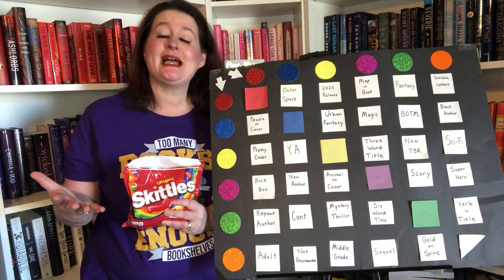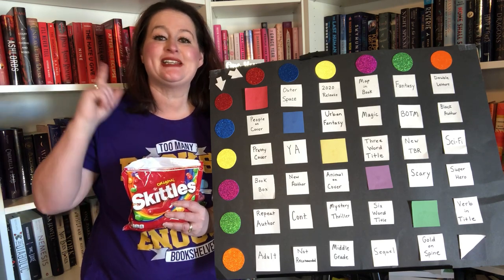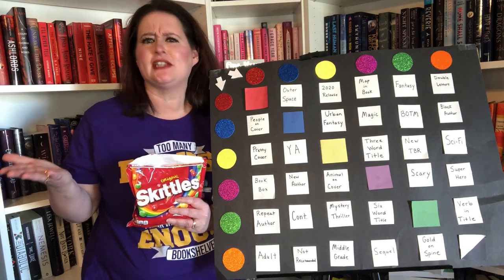Before we play, I cannot take credit for this game. It was created by Dani from Current Chapter. I will link her in the cards. You definitely have to check her out — if you're not watching her, why aren't you? She's great.